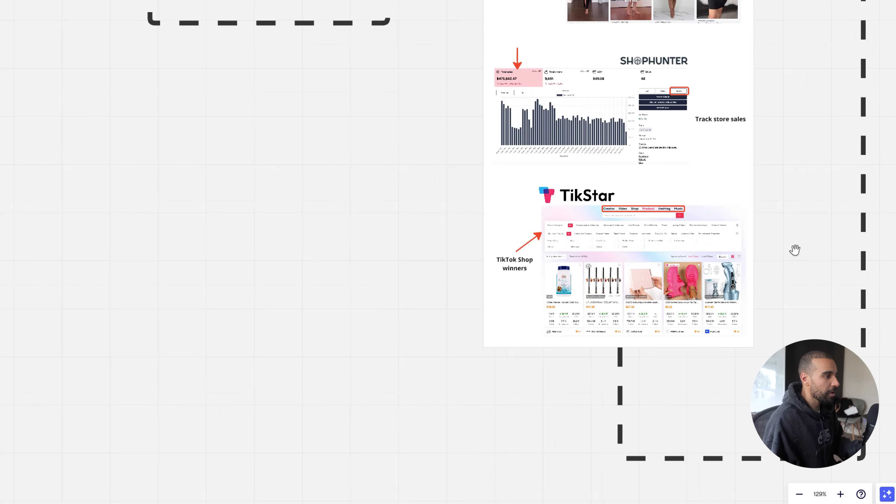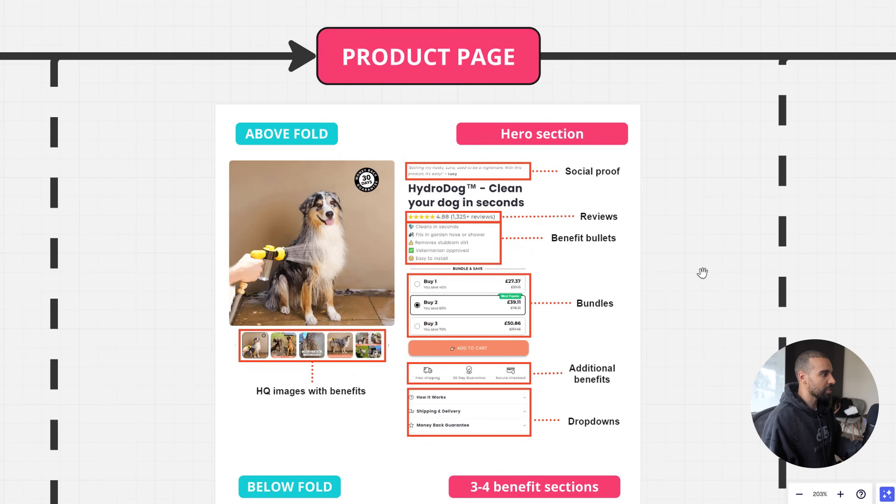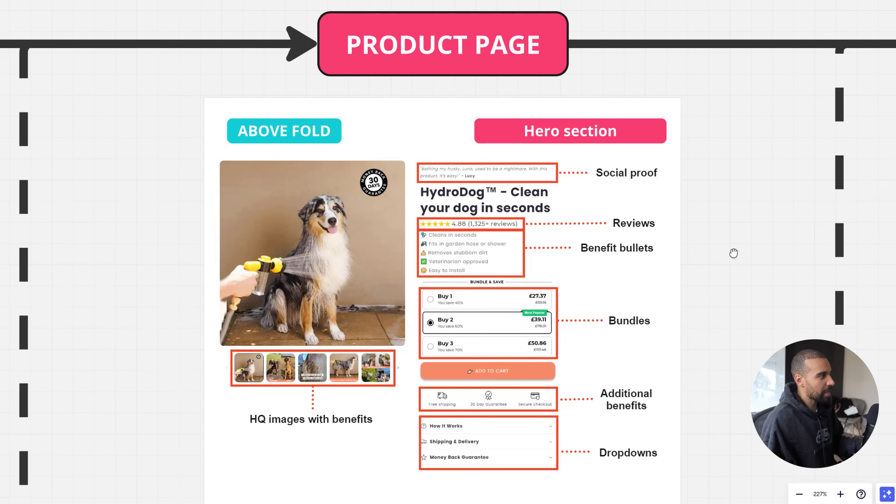The next part is the product page. People will see your ad, land on your product page, and either leave or click Add to Cart. Your main goal as a marketer is to get them to click that button. Always optimize for mobile first, since 80-90% of your traffic comes from mobile. Above the fold is everything someone sees before they have to scroll down — that's the most critical section.